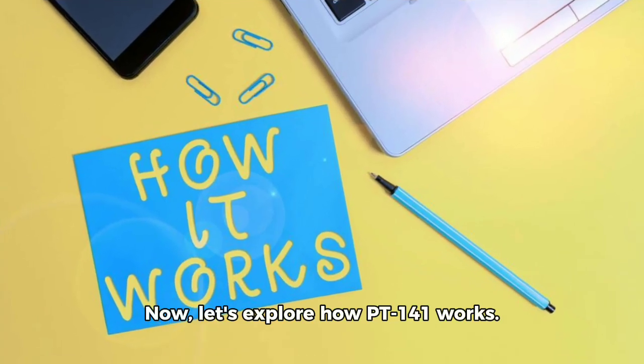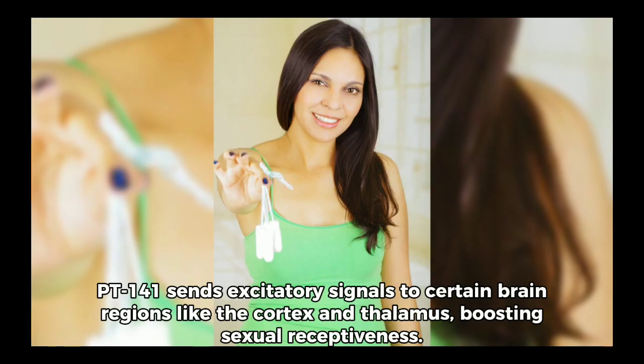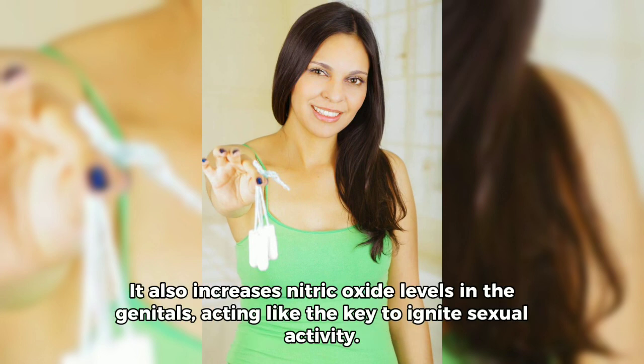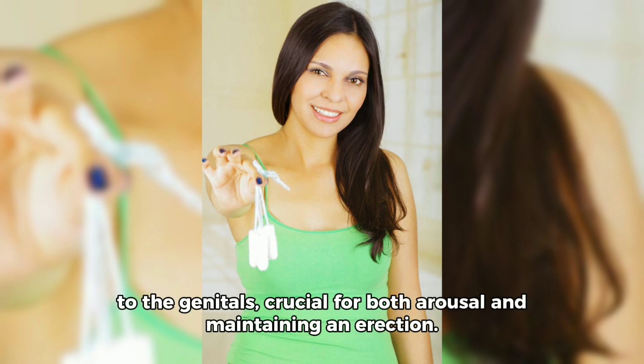Now, let's explore how PT-141 works. It's all about communication within our body. PT-141 sends excitatory signals to certain brain regions like the cortex and thalamus, boosting sexual receptiveness. It also increases nitric oxide levels in the genitals, acting like the key to ignite sexual activity.